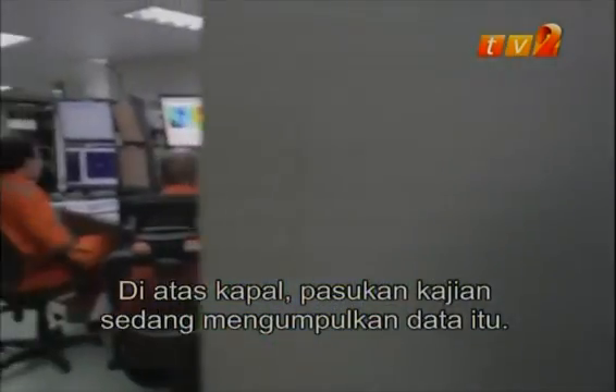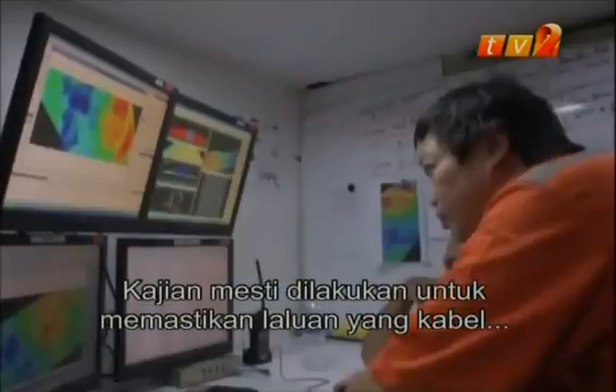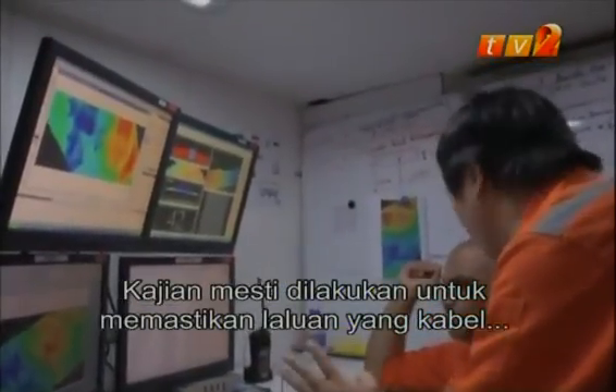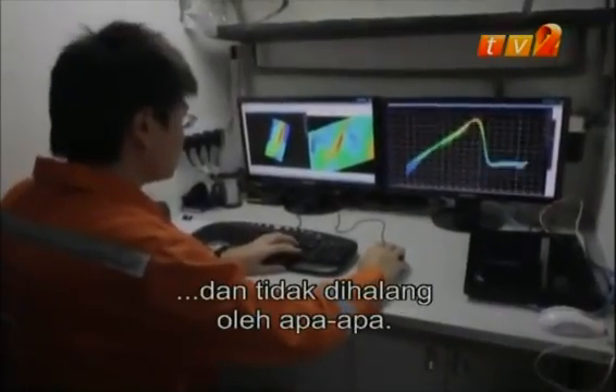On board the ship, the survey team is compiling the data. A survey must be done to ensure that the route where the submarine cables are to be laid will be on solid ground and will not be obstructed.